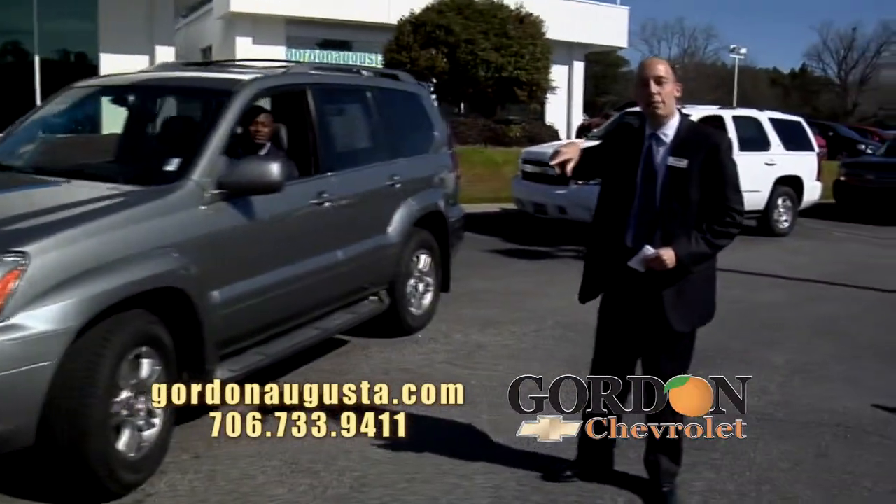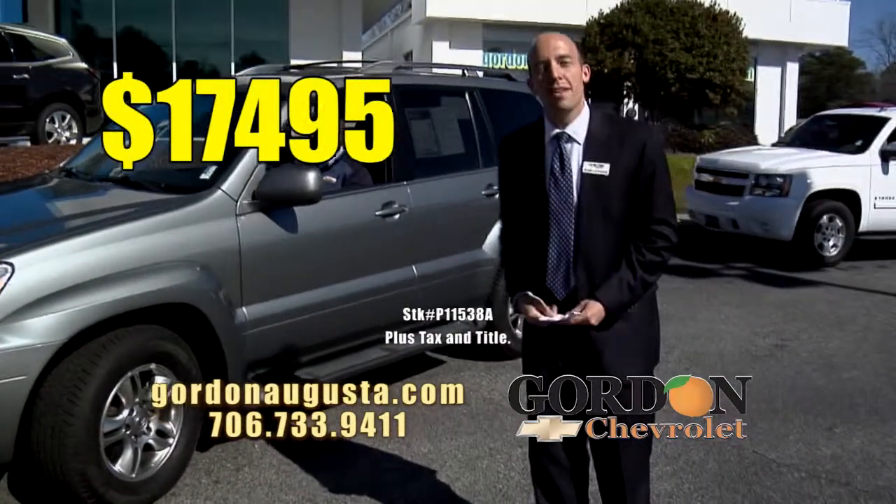And the price — two grand below NADA retail: $17,495.